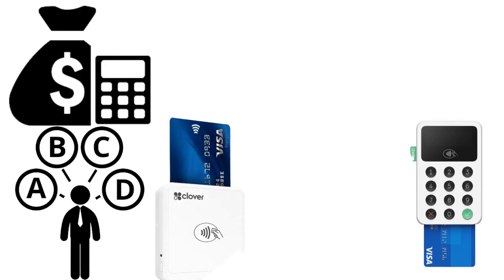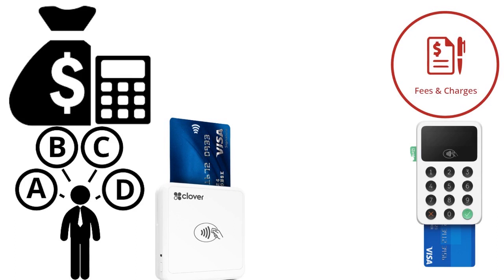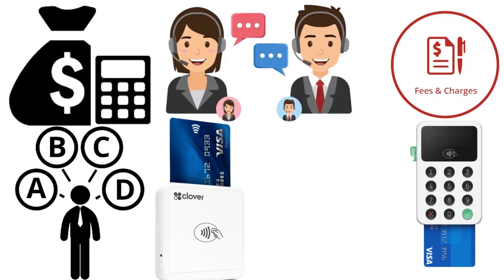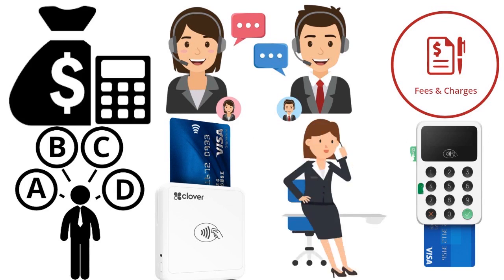What does your budget allow? Some credit card readers are free to download and use while others charge a monthly fee — make sure you choose one that fits your budget. Finally, consider customer support. If you have questions or need help troubleshooting, choose a credit card reader with responsive customer support. The last thing you want is to be stuck on hold hitting zero or reaching an automated system with nobody picking up the phone.